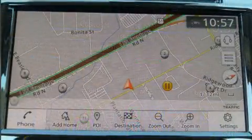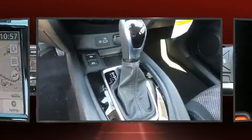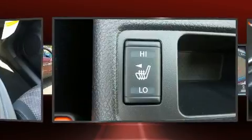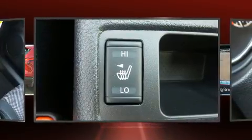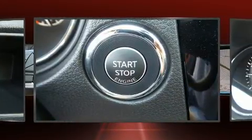Nissan ensures the safety and security of its passengers with equipment such as dual front impact airbags with occupant sensing airbag, front side impact airbags, traction control, brake assist, a security system, an emergency communication system, and 4-wheel disc brakes with ABS.